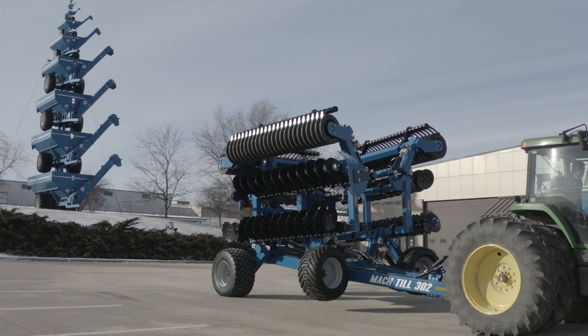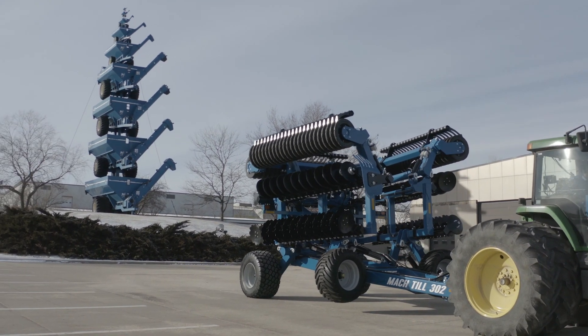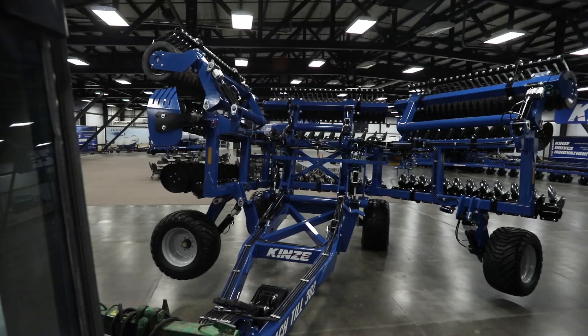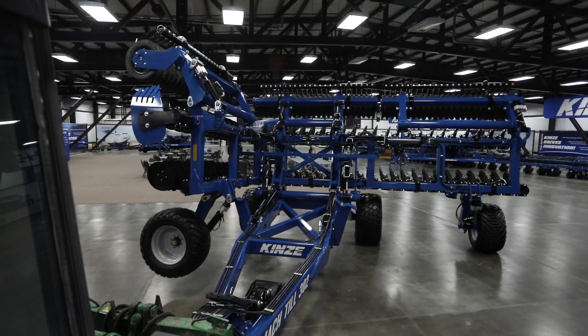The second big product announcement today is narrow transport mulch-till. You've been asking for it — today we deliver it with a 30 foot, 36 foot, and 41 foot version of a narrow transport three-section frame.